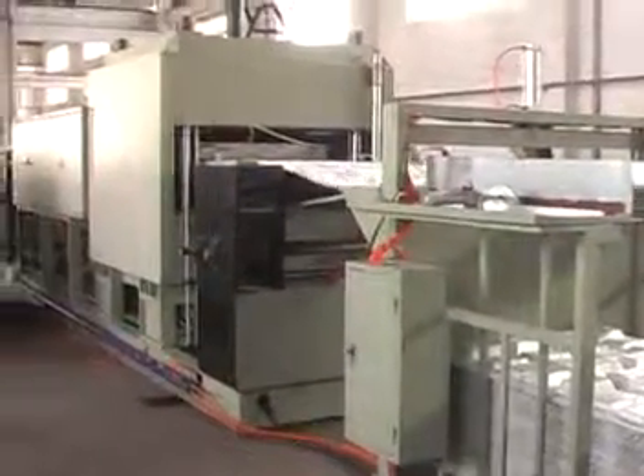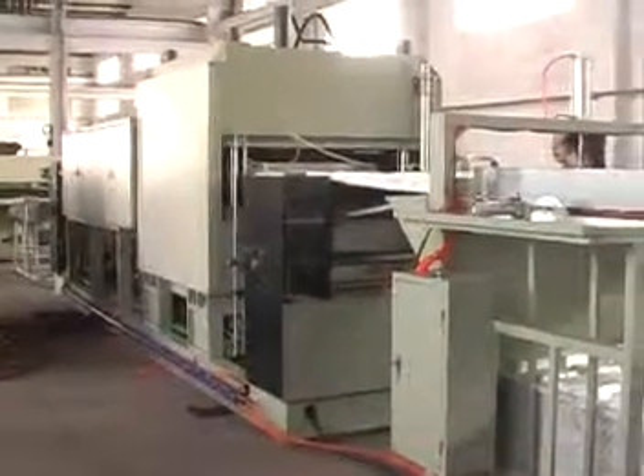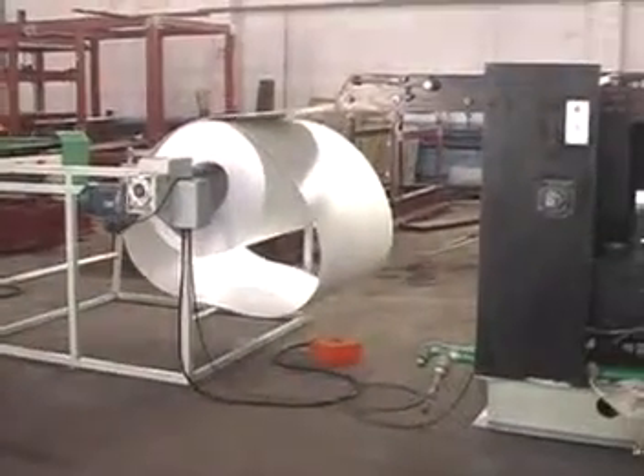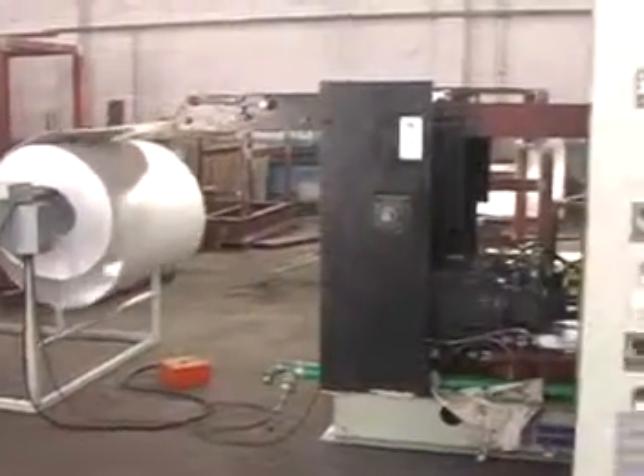Vacuum forming machine. The vacuum forming machine conveys the PSP form sheet, which is in storage for two days, to the automatic feeding device, controlled by electronic photoreception element.